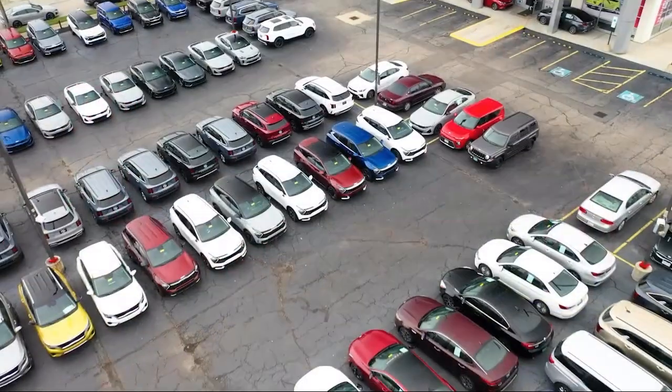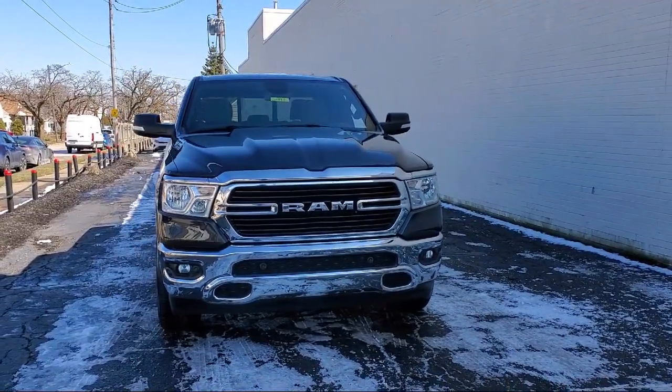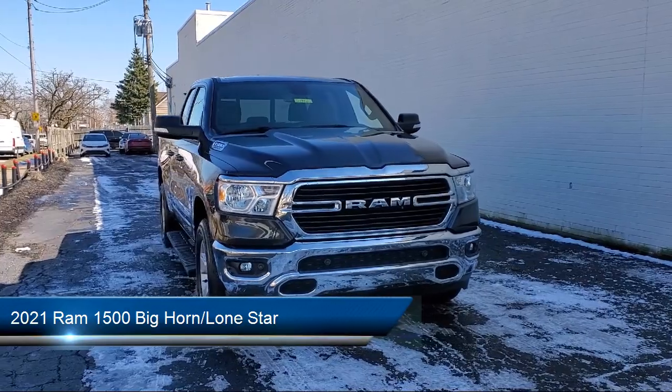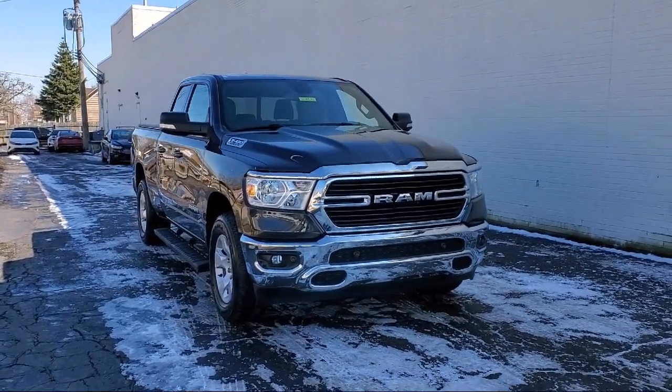Welcome to Spitzer Kia of Cleveland, and here's a look at one of our great vehicles for sale. It comes equipped with chrome bumpers, keyless entry, leather steering wheel with auto tilt-away, and a park view rear backup camera.